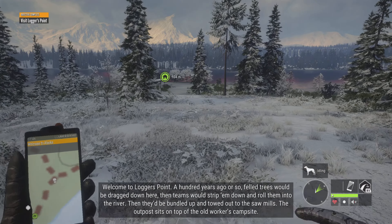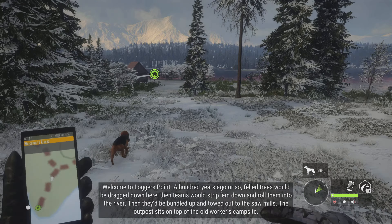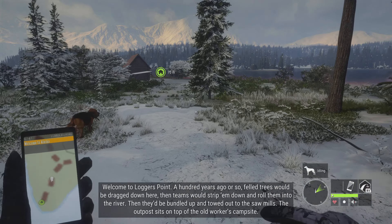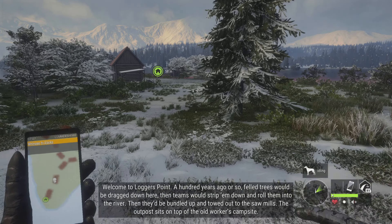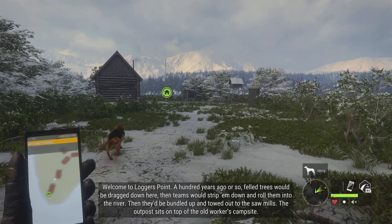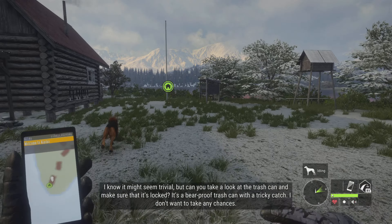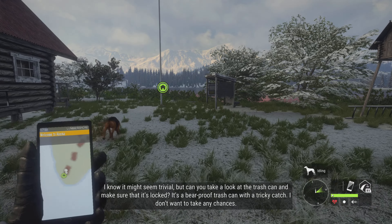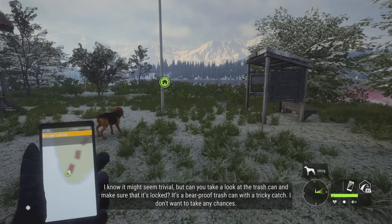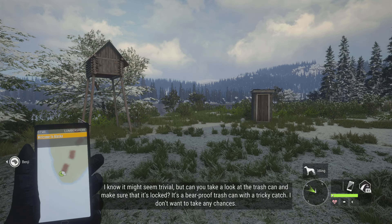Welcome to Logger's Point. A hundred years ago or so, felled trees would be dragged down there. The teams would strip them down and roll them into the river, then they'd be bundled up and towed out to the sawmills. The outpost sits on top of the old workers' campsite. Can you take a look at the trash can and make sure that it's locked? It's a bear-proof trash can with a tricky catch. I don't want to take any chances.